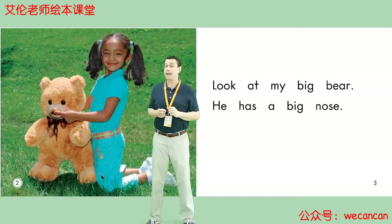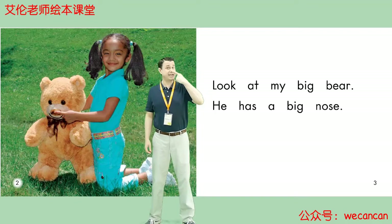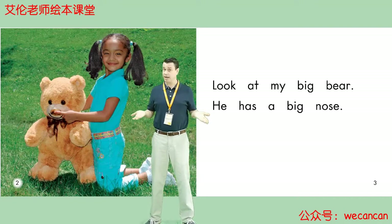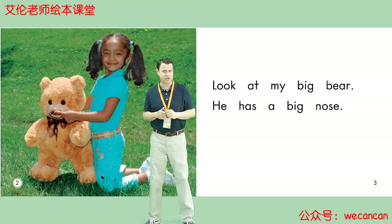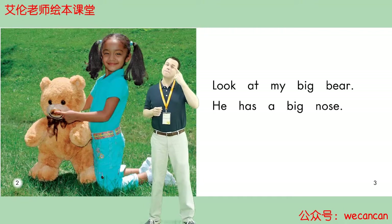Look at My Big Bear. He has a big nose. Boys and girls, what color is the bear's nose? Yes, it's brown.